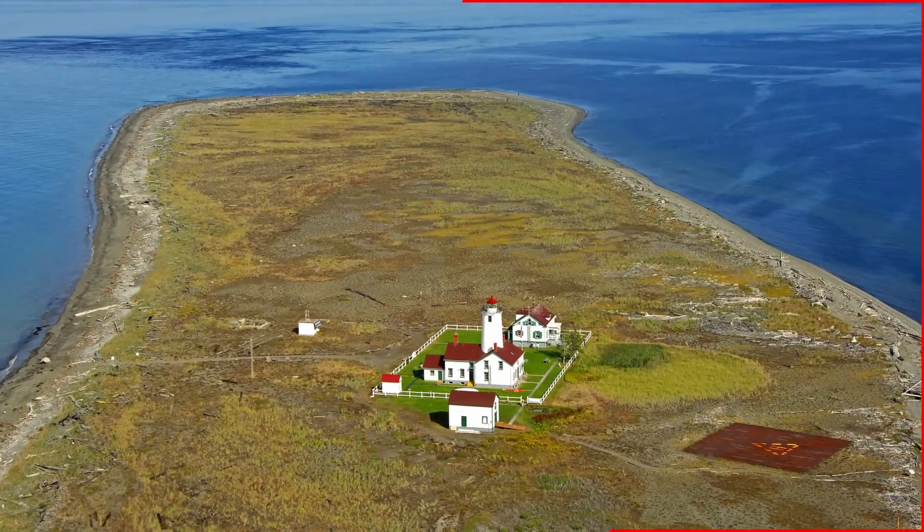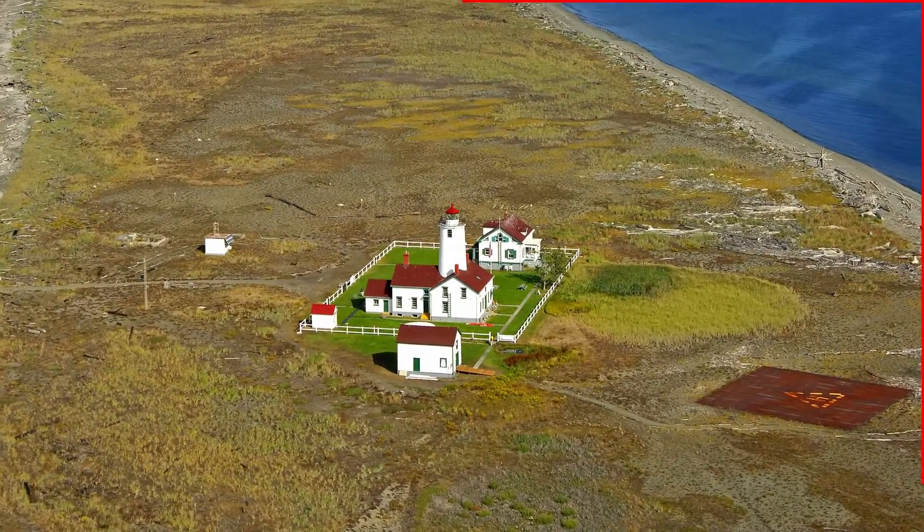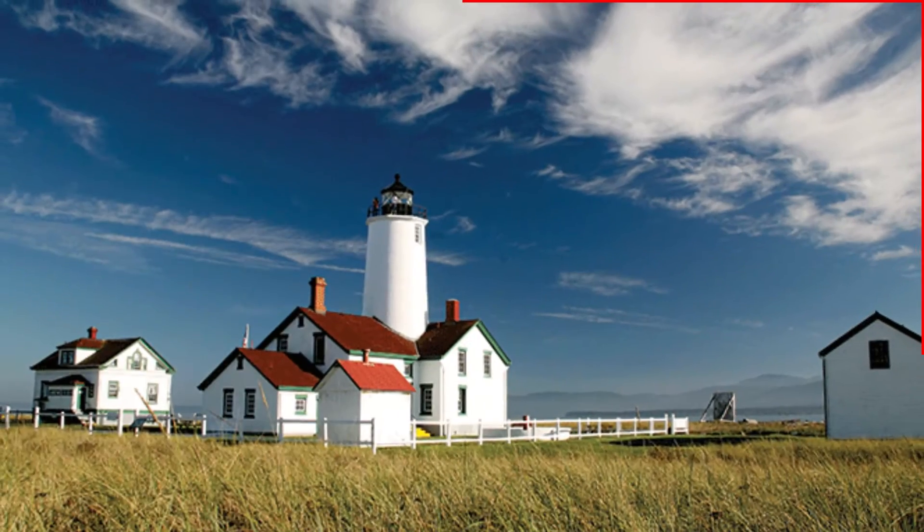At the very end of the Dungeness Spit, you'll find a large lighthouse and tons of information about it. I'm not going to spoil the story, but it's got some history behind it for sure.